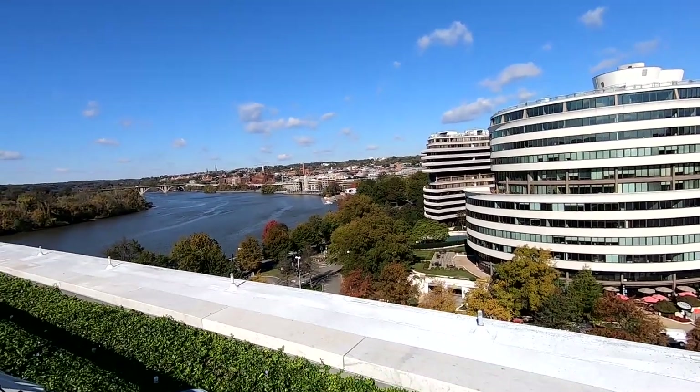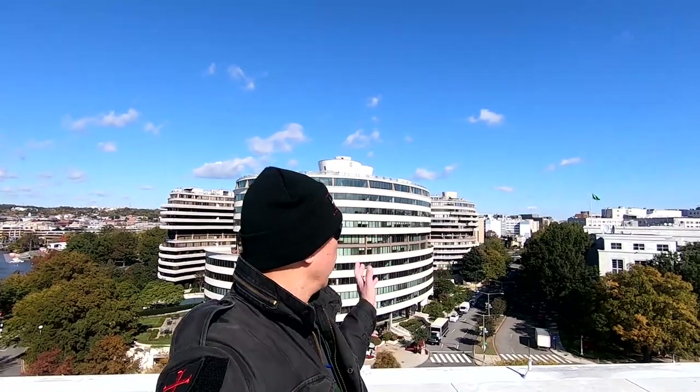Let's see if I can take a selfie over here. It's kind of a cold day — cold and windy, but it's sunny. That's the good thing about it. Behind me is the Watergate complex.